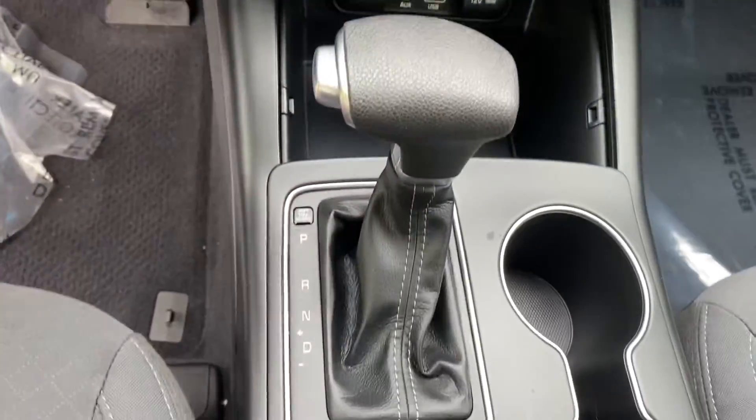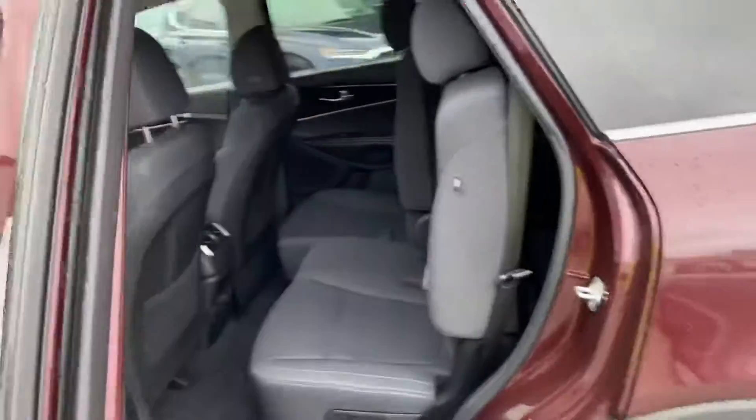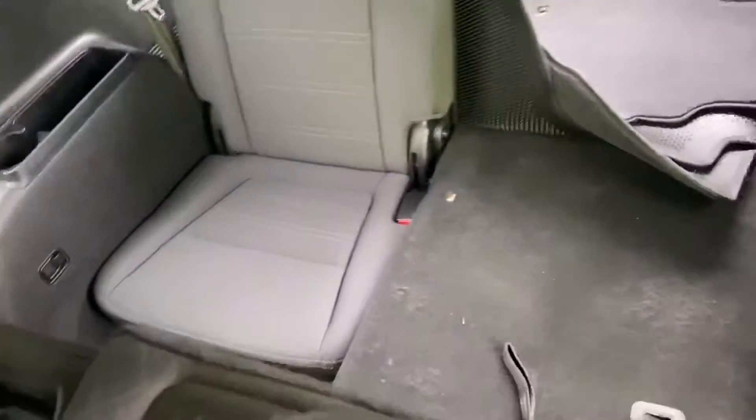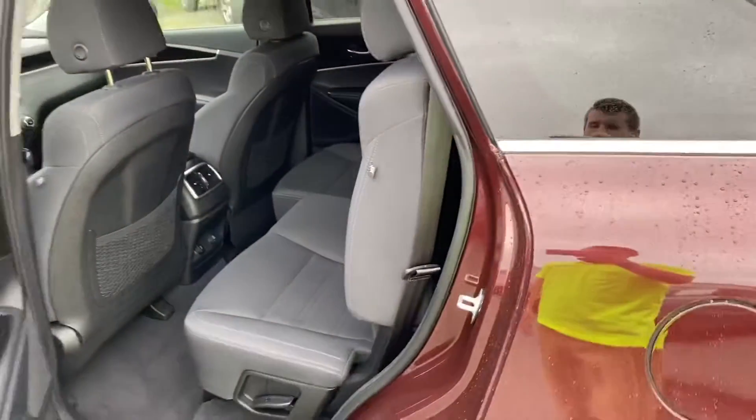Climate control, shifter, plenty of room in the back seat. And this vehicle is also equipped with a third row as well. Thank you so much for your interest in our 2019 Kia Sorento.